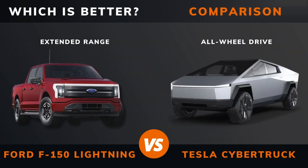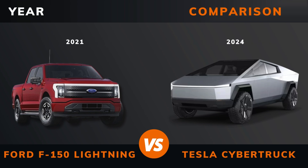Ford F-150 Lightning Extended Range versus Tesla Cybertruck All-Wheel Drive — which is better? Stay until the end to find out. And by the way, if there are other EVs you want me to compare, please leave a comment under this video.